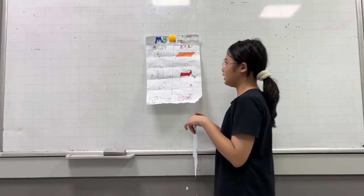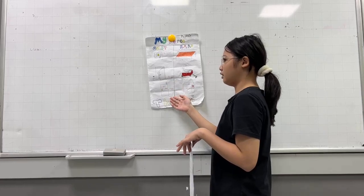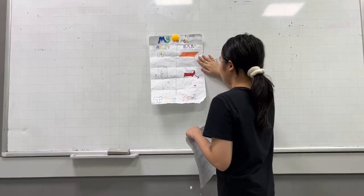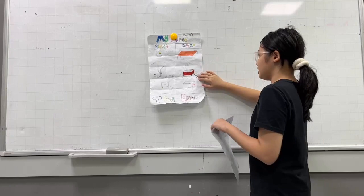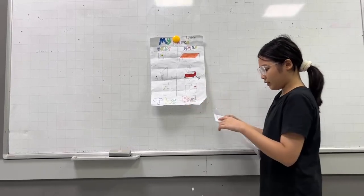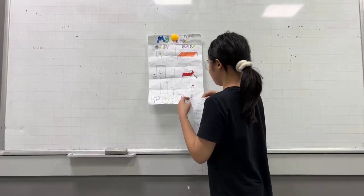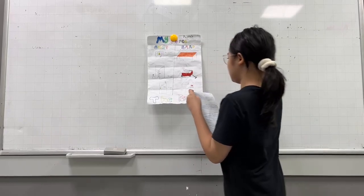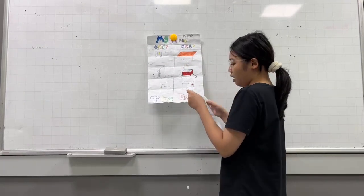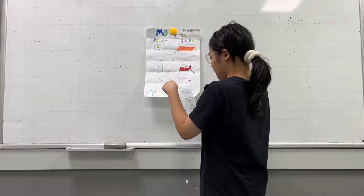The first thing that is easy to push and pull is the doorbell. It's easy to push because we use less force, like a light push. We push it so we don't have to knock the door. We use it at the door to notify people in the house.